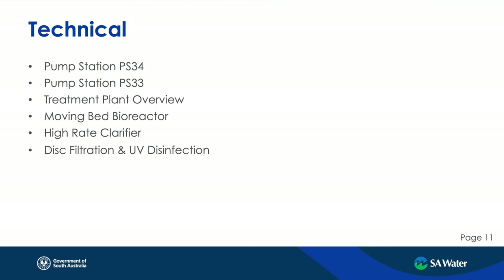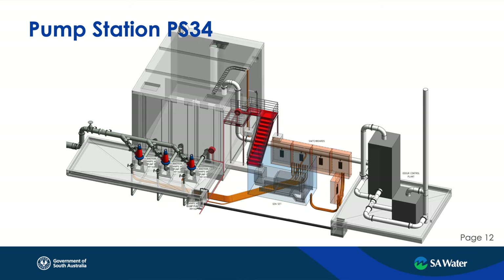Pump Station 34 is located at the existing treatment plant site. What you see in front of you is a 3D model of the process. We have a conventional wet well arrangement with odour control, three drywall submersible pump sets. This station can pass up to about 140 litres a second as the maximum wet weather flow, passing that through a pipeline out to Pump Station 33.